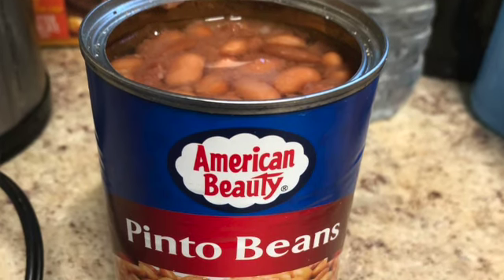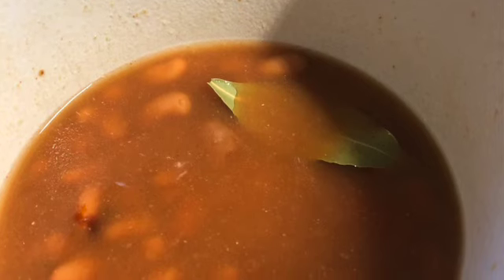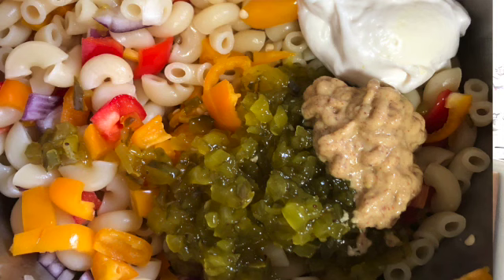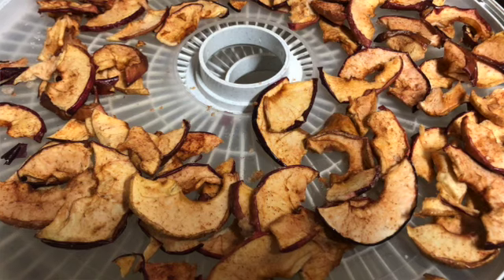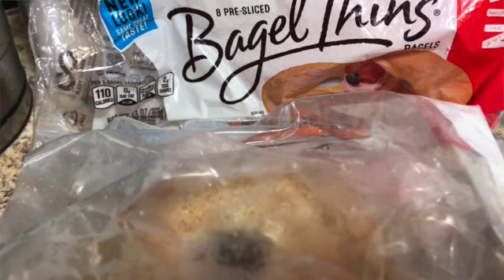I had some pinto beans in the pantry and an open can of salsa, so I cooked them in the crock pot with bay leaf, bouillon, and onion. I had that with rice and toppings for a couple of days — also delicious. I made a macaroni salad with peppers and onions from the refrigerator. Some of my apples had to be thrown out, but the ones still good I cut up and put in the dehydrator, so now I have a bunch of dehydrated apples. I also found four bagel thins in the freezer — ate two with butter and jam, and used the other two to make sandwiches with the last of my lettuce and tomatoes.